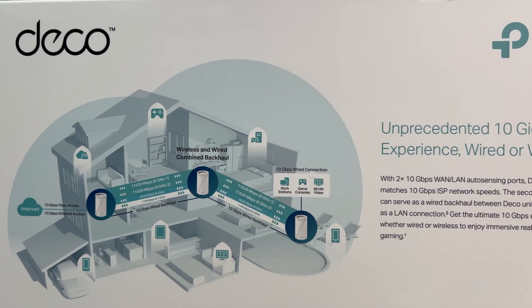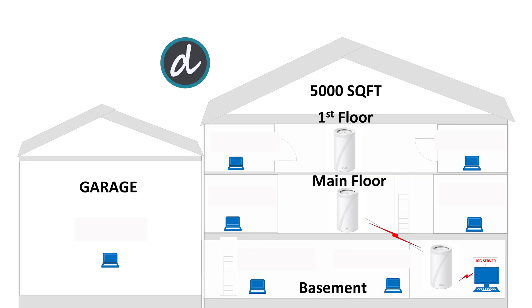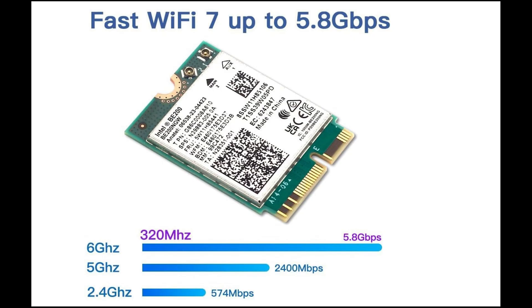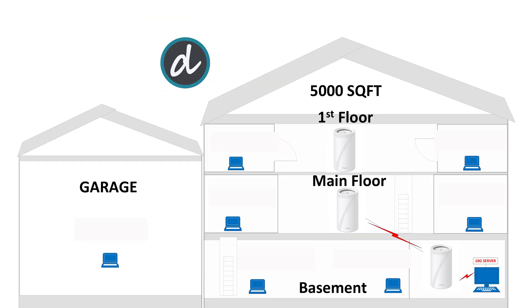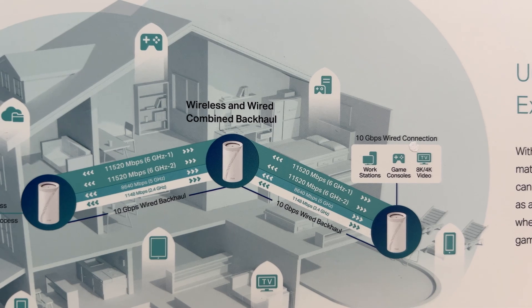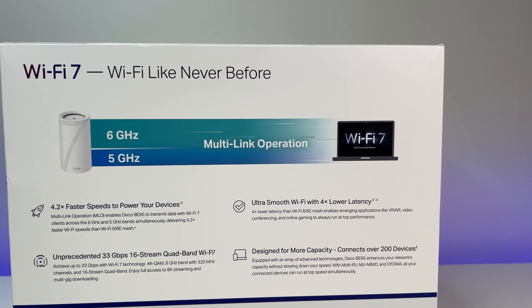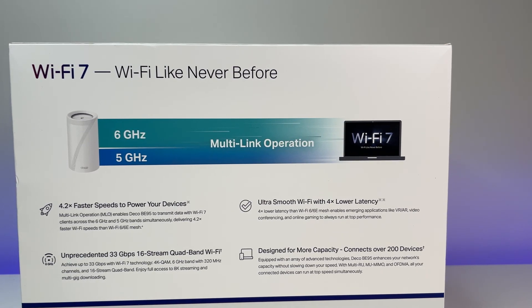Now let's do some performance, coverage, and speed tests. We placed the Wi-Fi 7 mesh system in the basement storage room — it has concrete walls and is in the lowest part of the house. For this test, we are using the Intel BE200 Wi-Fi 7 card, which is the fastest Wi-Fi client card available in the market, and using a 10 gig Ethernet wired computer as a local open speed test server. The total square footage of the house is 5,000 square feet, and we tested connections in extreme corners on each floor. We conducted tests with MLO enabled and MLO disabled to compare both.